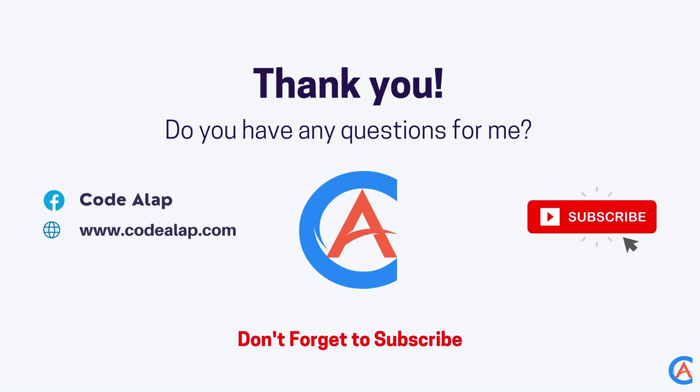Thank you for watching this video. For more updates, please subscribe to this channel. Don't forget to like, comment, and share.